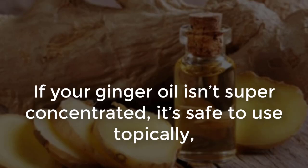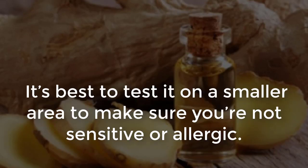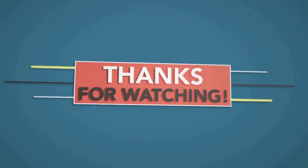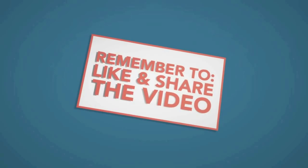If your ginger oil isn't super concentrated, it's safe to use topically because it's non-toxic and shouldn't irritate the skin. It's best to test it on a smaller area to make sure you're not sensitive or allergic. This homemade ginger oil recipe will stay fresh for up to six months. If you liked the video, give it a thumbs up and share it with your friends. For more recipes and tips, subscribe to the channel.